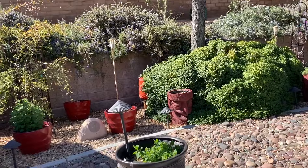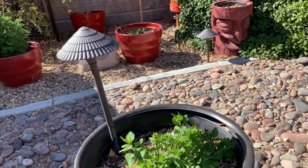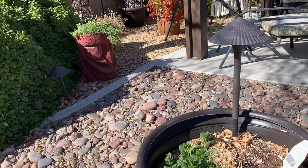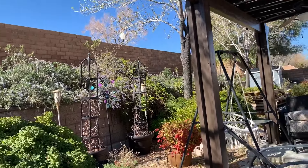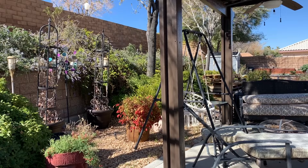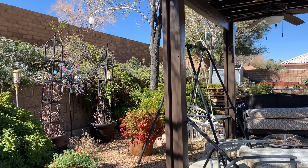Here's some more — the volunteer petunias are really looking good. That's heavenly bamboo in that pot and it looks pretty. It gets a lot of shade so I think it'll do fine.